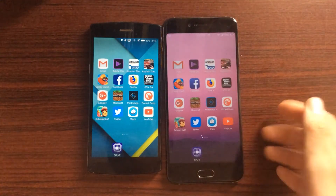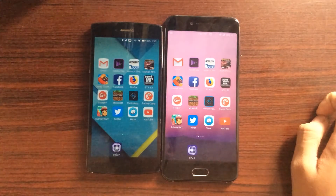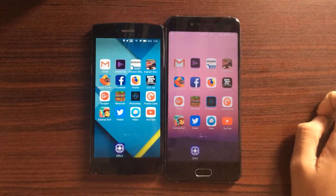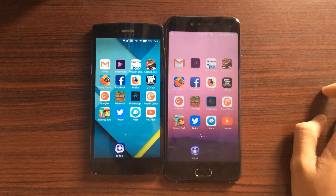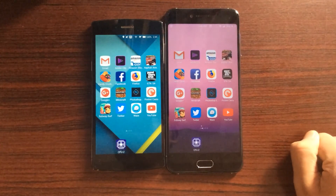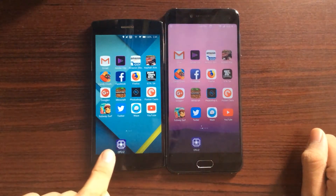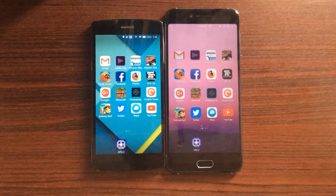A lot of flagship phones that released in 2014 use the Snapdragon 801. Now the 625 was released in 2016 and was used in mid-range phones like the Mi A1, the Moto G5, the Zenfone 3, the Redmi Note 5. All of the mid-range phones in 2016, even in 2017 and some in 2018, used the Snapdragon 625. So what I really want to see is how fast these two chips compare — an old flagship chip versus a new mid-range chip.